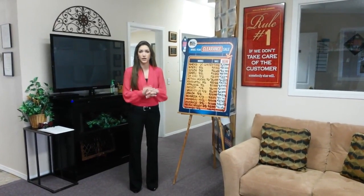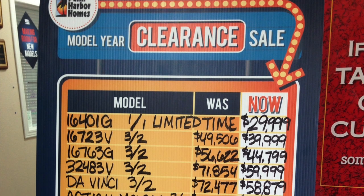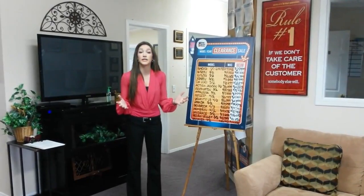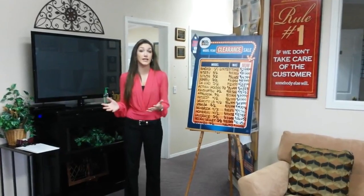You get the warranty, new appliances, everything included. As far as some of the stock models go, we've got anywhere from one bedrooms all the way up to six bedroom models that are available and can be built for you — over 350 different floor plans to choose from.